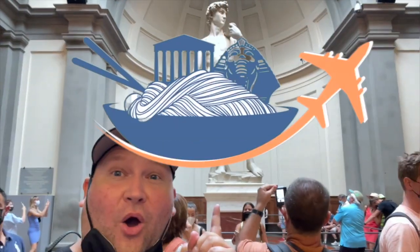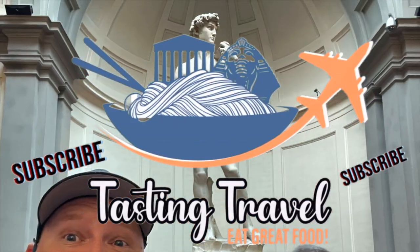If you've enjoyed this video, please like it, and then subscribe to the channel, and hit that notification bell so you get a notification whenever I upload a new video. And as always, eat great food. Thank you.